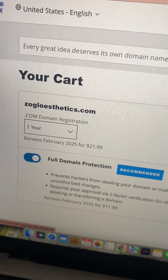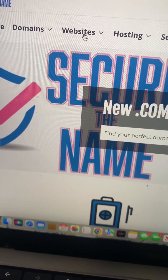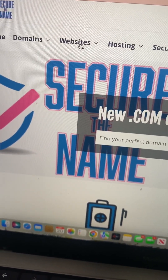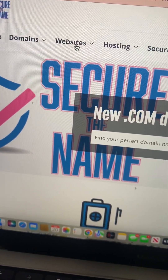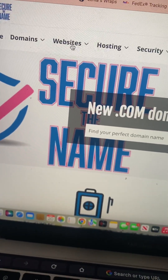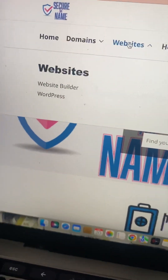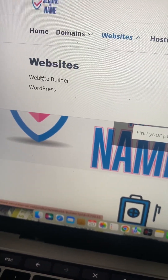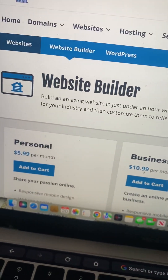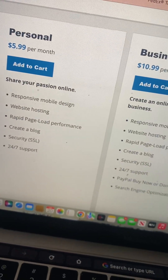I realized I didn't walk you through Secure the Name. I'm here about to buy another domain and secure certificate, so I'll just show you how to add it. Once you go to securethename.com, you can click on Websites and then Website Builder.